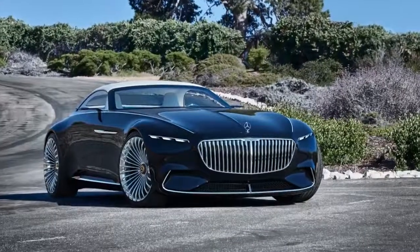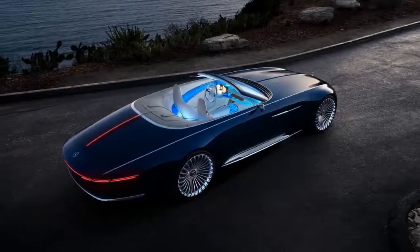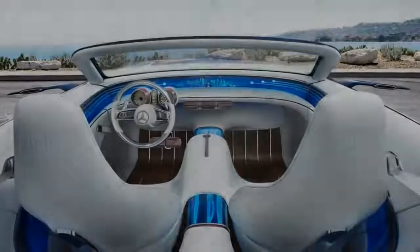Inside, quilted pistol white leather, an open-core wood floor with aluminum inlays, and digital gauges with rail needles greet occupants. A transparent center tunnel with blue fiber optics displaying the electric drivetrain's energy flow is another one of the concept's highlights.